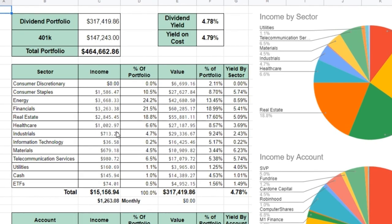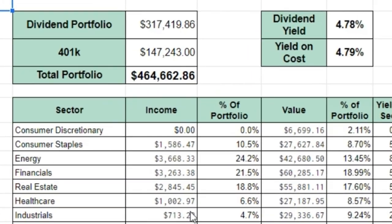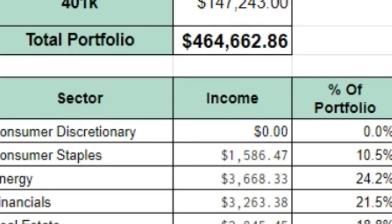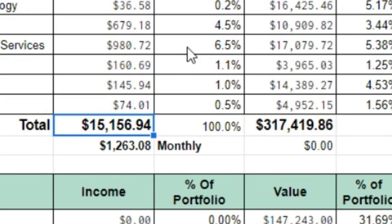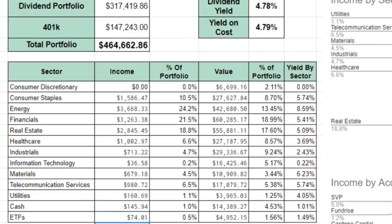Let's hop right into the overview of the portfolio, then we'll talk about what the number seven stock is. Current portfolio value as of July 7th, 2020 is $464,000, of which $317,000 is in the dividend investing portfolio, throwing off about $15,156 in dividend income in the next 12 months. My goal for the year is about $14,000, so fingers crossed — hope that Wells Fargo dividend cut in seven days is not that bad.